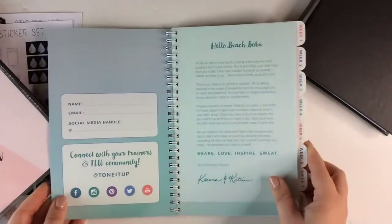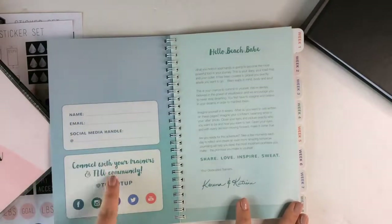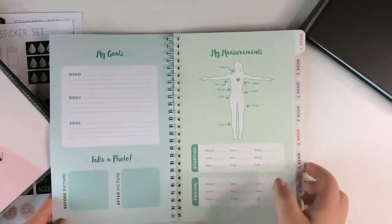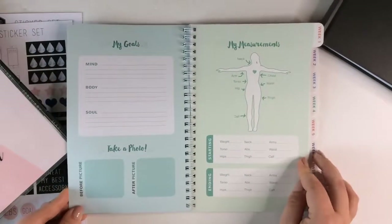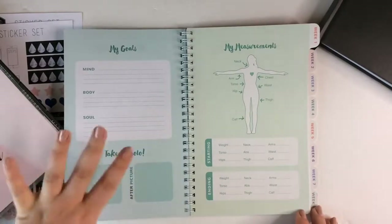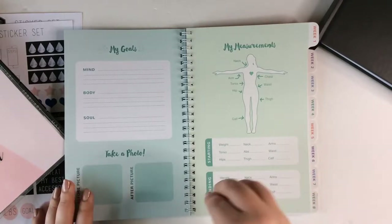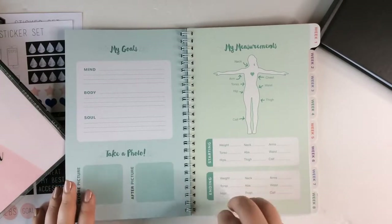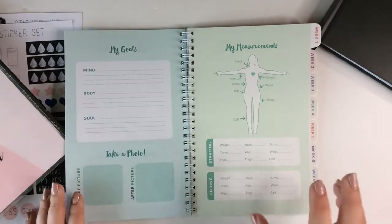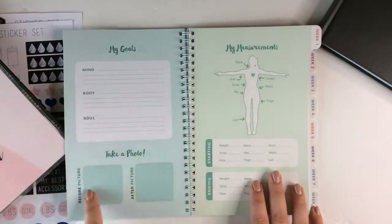It does have room for a lot of information — the standard name plate stuff, a note from the Tone It Up girls. It's really cheesy, quite frankly — the font, the colors and all that. It's a bit too gimmicky for me, but the information is good. It does have a place for you to put your starting and ending weight, measurements, and your goals. There's just not a lot of room to fill these out, and then photos — I don't know how they expect you to fit a photo in those little squares.